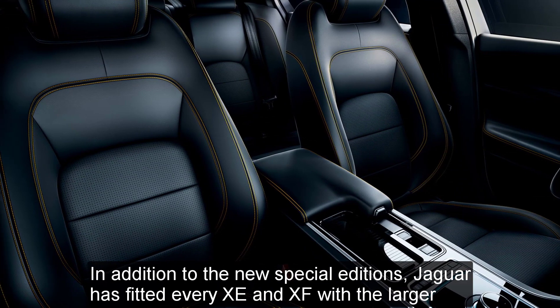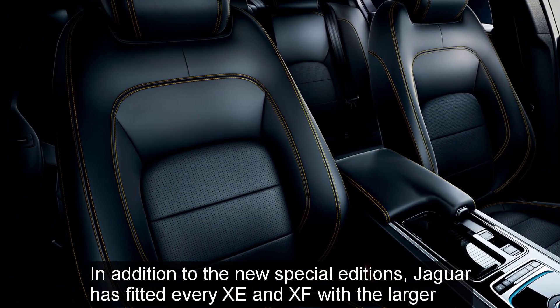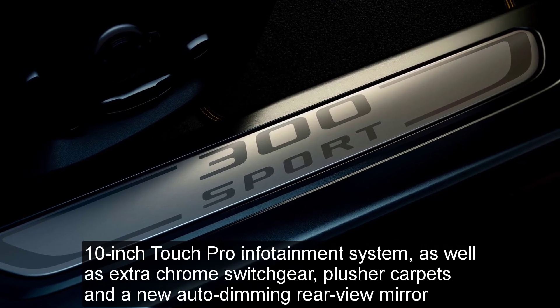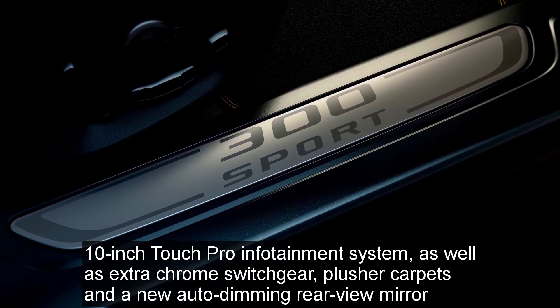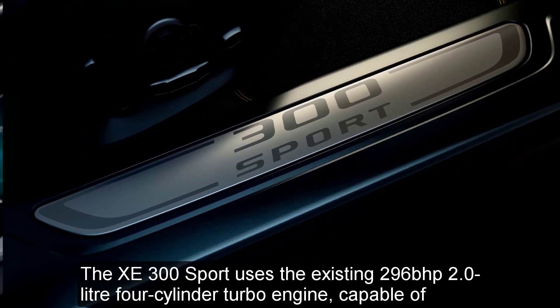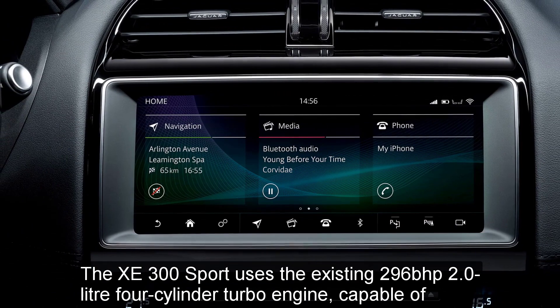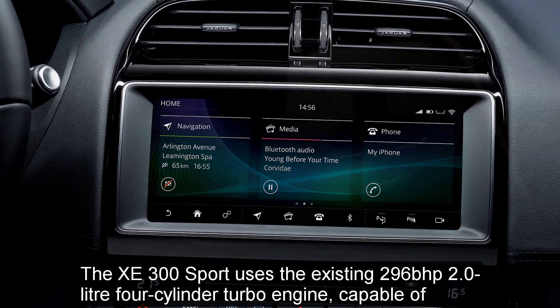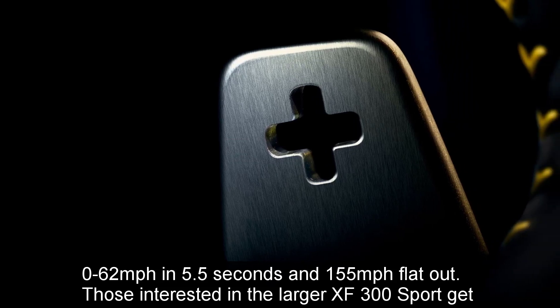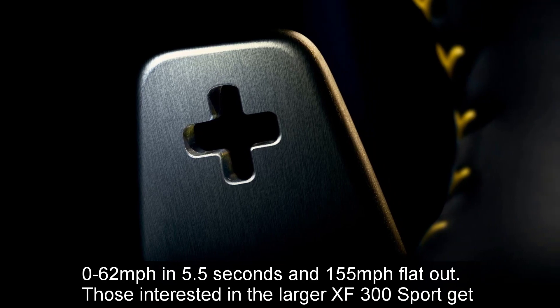In addition to the new Special Editions, Jaguar has fitted every XE and XF with the larger 10-inch Touch Pro infotainment system, as well as extra chrome switchgear, plusher carpets and a new auto-dimming rear-view mirror. The XE 300 Sport uses the existing 296 brake horsepower 2.0-liter four-cylinder turbo engine, capable of 0-62 mph in 5.5 seconds and 155 mph flat-out.